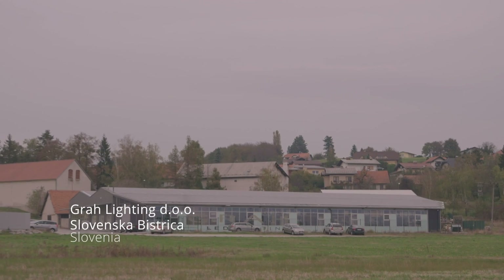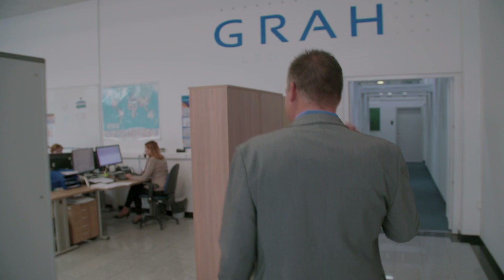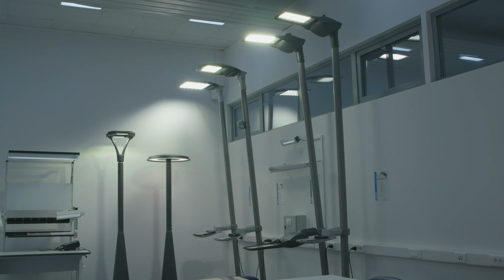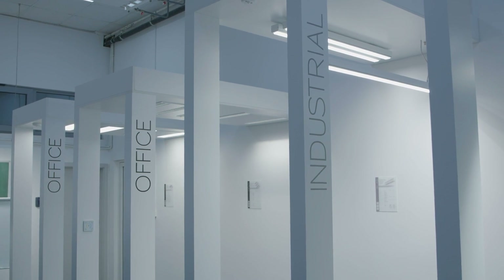Here at Grah Lighting, we produce some of the most highly advanced LED lights in the world. We have more than 15 years of experience in development of outdoor, office and commercial lighting.